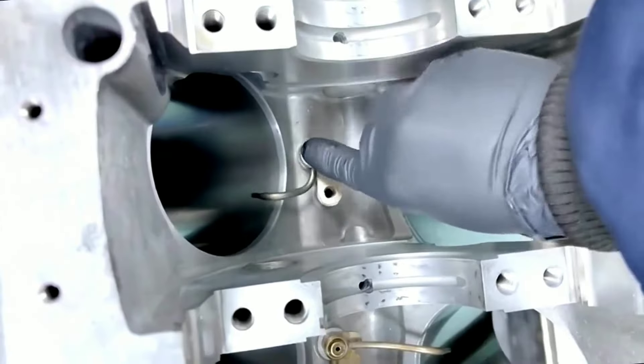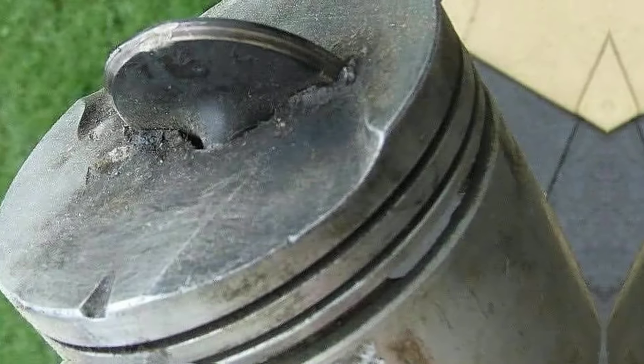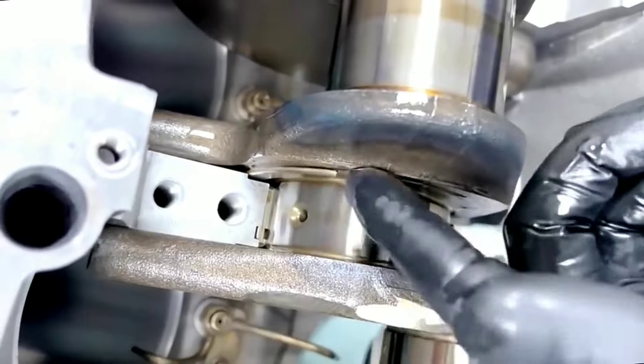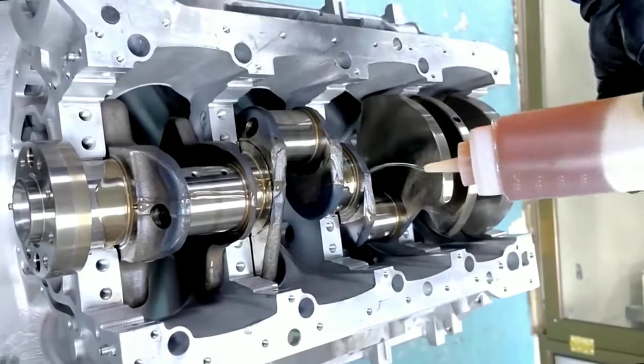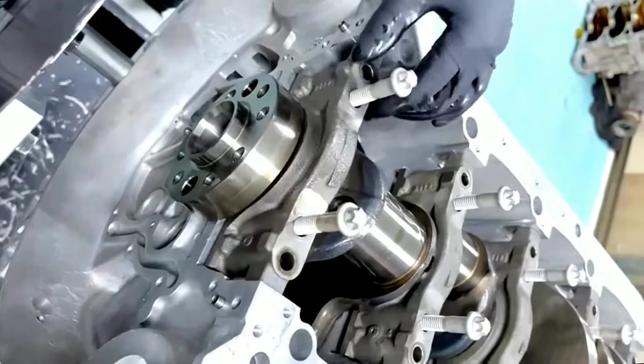3. Complete Engine Failure. High temperatures can warp metal components, damage the pistons, and ultimately lead to a seized engine — a costly and often terminal problem for the engine. This happens especially for Asian cars, which rarely survive this severe overheating.